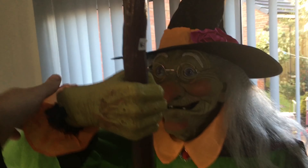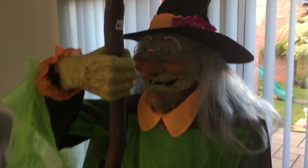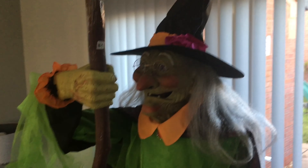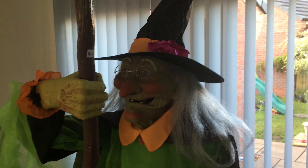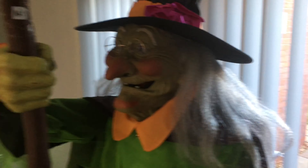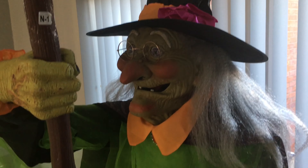This is our Costco animated and talking witch. She stands — with the top of the hat — just over six foot, and she's about five nine without the hat. She's got her cauldron at the bottom here, which she stirs with a stick. She's really great — she stirs the cauldron, the cauldron has some small LED lights in it that light up, and I think she says five or six different phrases.